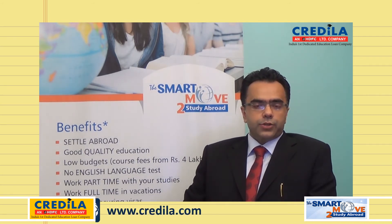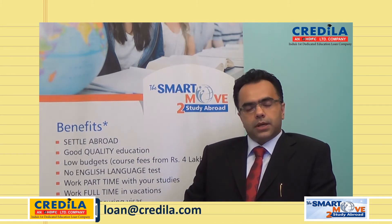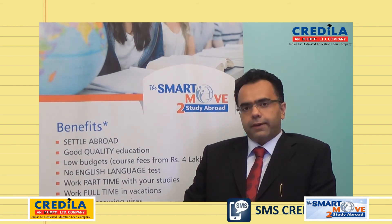So typically, an English preparatory course lasts for three to six months before the actual program starts, and it allows the students to earn the proficiency in the English language which they may not already have.